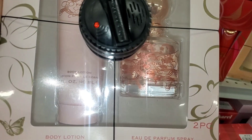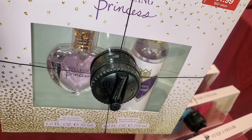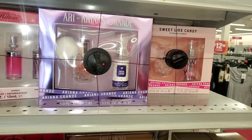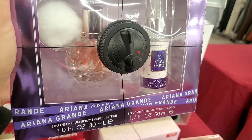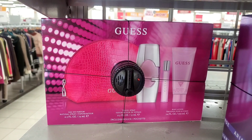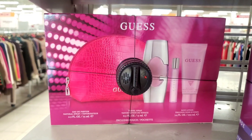They also had this from Vera Wang Princess — you get perfume and a matching fragrance mist, the packaging is so cute — going for $17. For Ariana Grande they had Ari by Ariana Grande and Sweet Like Candy perfume sets — you get mini fragrance mist and mini perfume in these — going for $22.99 and $23. And for Guess they had this set: you get perfume, a travel spray, and body lotion, and it comes with a little leather bag as well — running for $25.